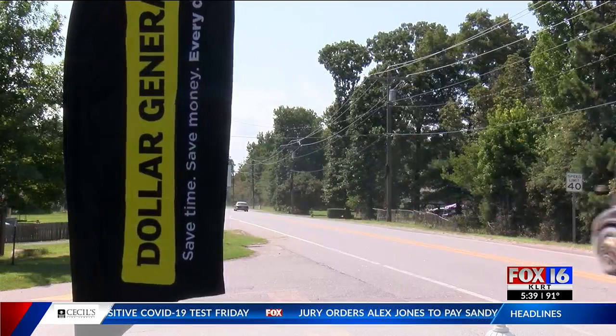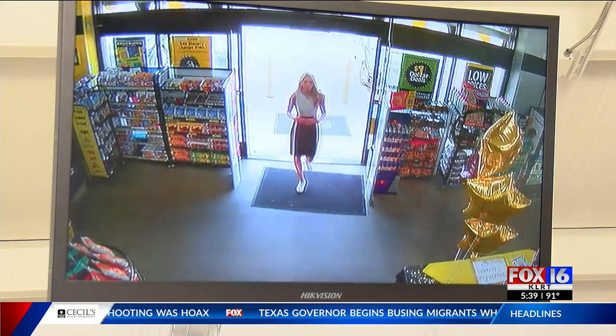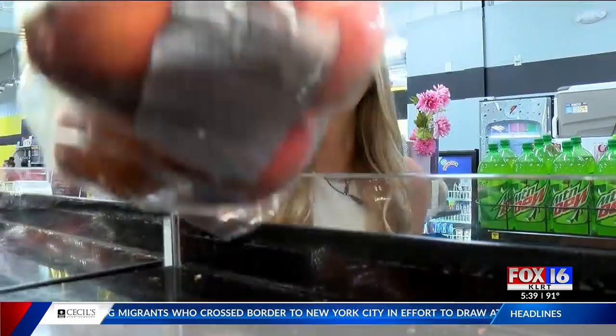The store on Springer Boulevard is centrally located around multiple neighborhoods. But as far as grocery stores, I would say at least halfway between here and the closest one. Customers tell me in some cases they would have to walk miles to get to the nearest produce section. But now, thanks to Dollar General, it's just a few steps away.